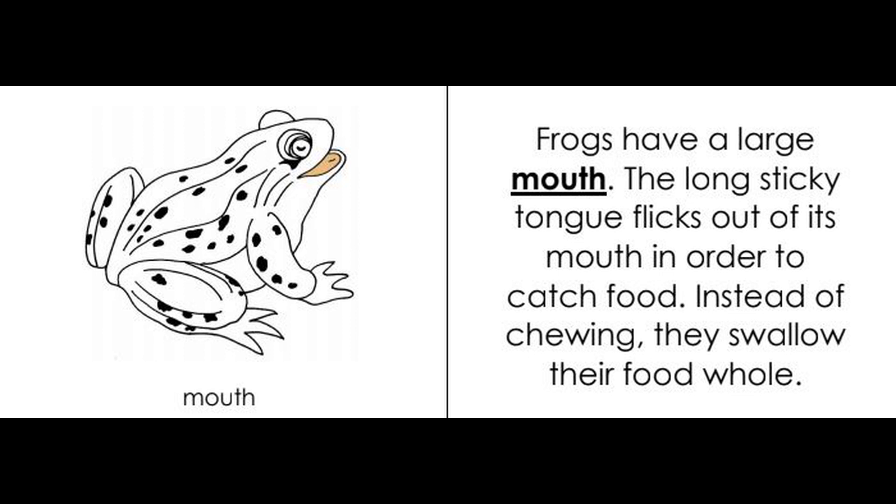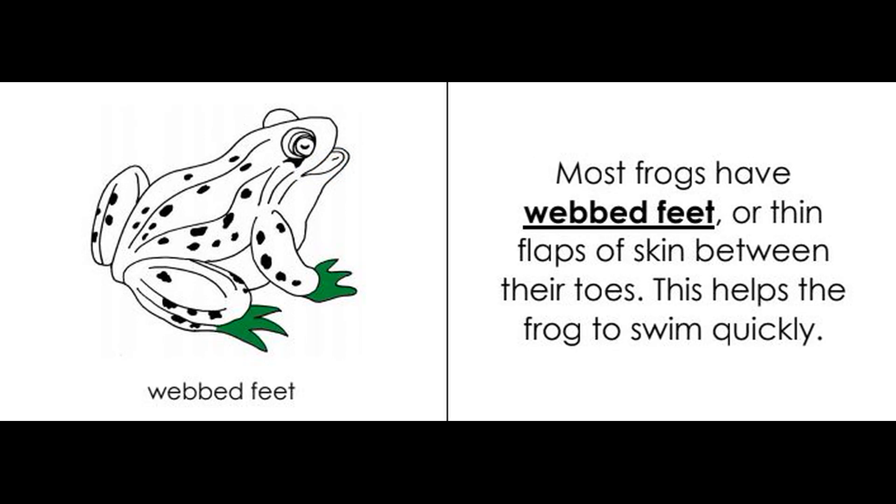The long sticky tongue flicks out of its mouth in order to catch food. Instead of chewing, they swallow their food whole. Webbed feet: most frogs have webbed feet, or thin flaps of skin between their toes. This helps the frogs to swim quickly.